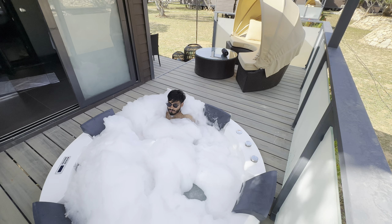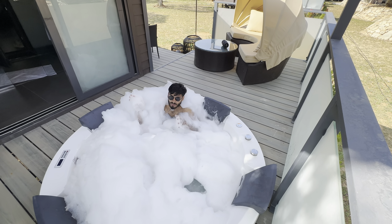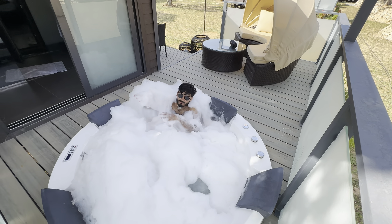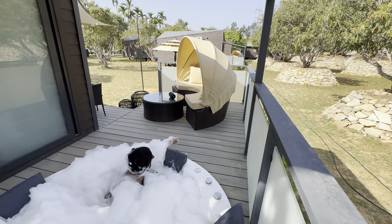This is one of the best properties I've been to. Look at this beautiful jacuzzi — it has a private jacuzzi within the dorms. Behind is a chill area with more space around it. Right now I'm inside my jacuzzi. I'll cover every single thing of this property and show you how beautiful it is and worth it for a couple or mini honeymoon.